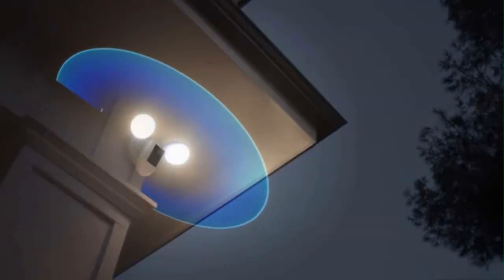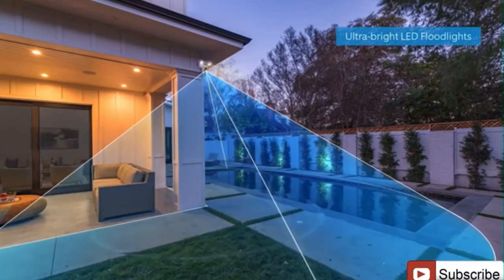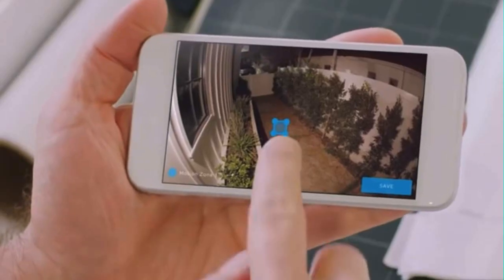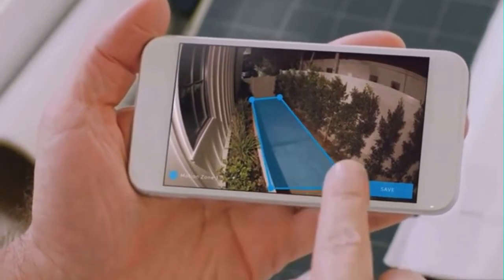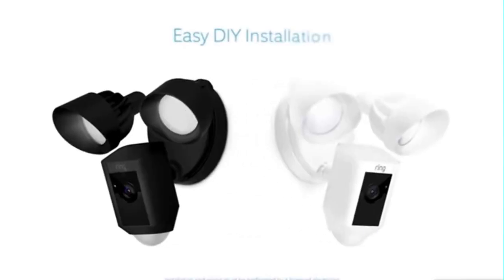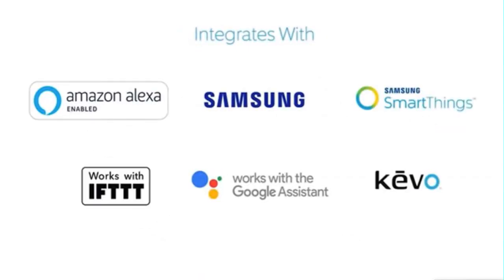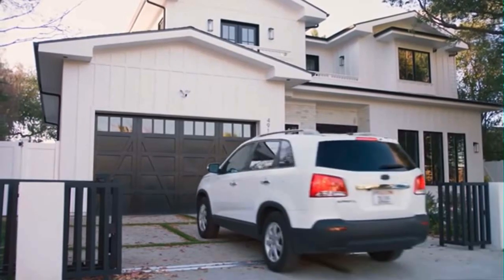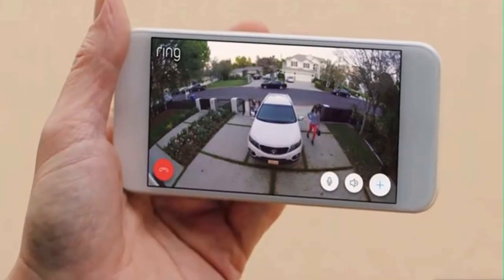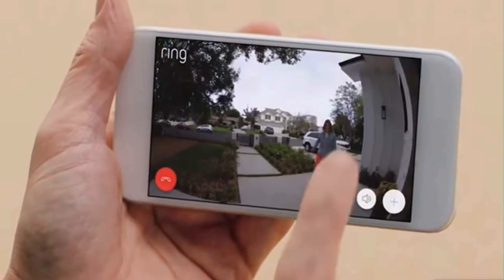And two high-beam LED smart lights illuminate every corner of your home for optimal video quality. You can easily customize Ring's advanced motion detection so you only get notified when it matters. Available in two weatherproof finishes, Floodlight Cam is easy to install on any home and integrates with a variety of smart technologies. Floodlight Cam is smart enough to detect faces and objects. Hey girls. Hi Dad. And works with your other Ring cameras.